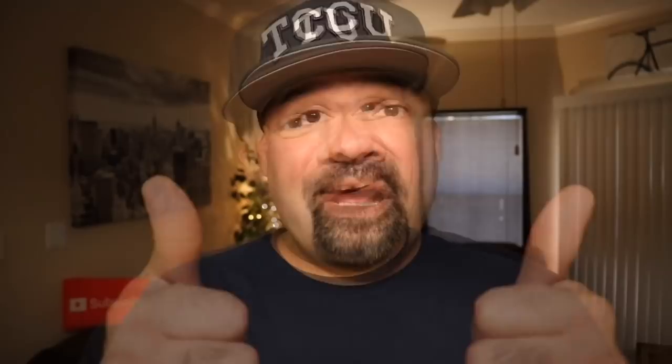Those were my thoughts on Dunhill Desire Extreme. Have you tried this fragrance? Do you like it, love it, or hate it? Let me know down in the comments below. Thank you guys so much for watching. If you like this video and want to see more, please give me a thumbs up, hit the notification bell, and follow me on Instagram. Please like, comment, subscribe. Until next video, you guys take care. Thanks.